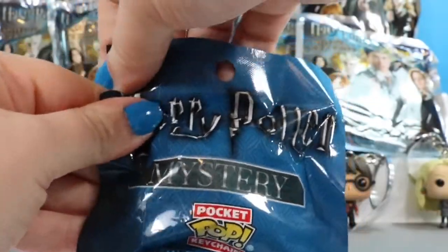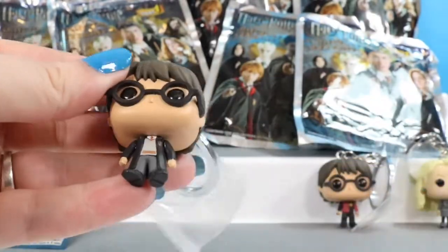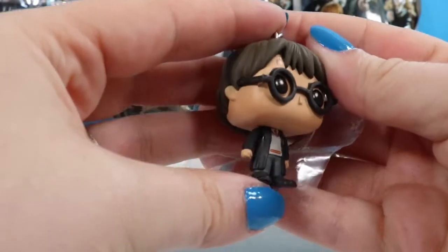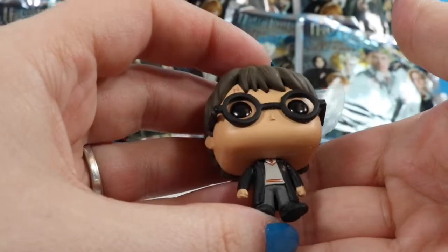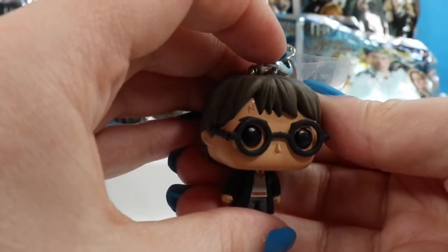Our third mystery pop is a different Harry Potter figure, so we almost had a duplicate. He is not holding his wand and he is in his robe with their little sweater vest. Again you can see his scar.